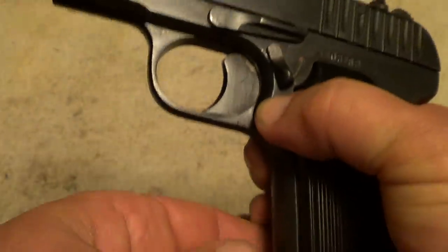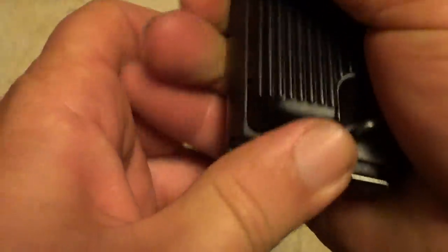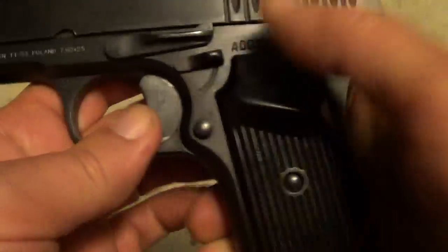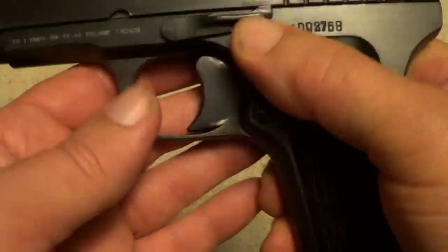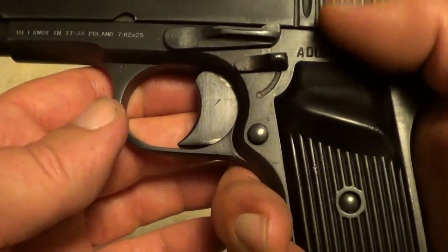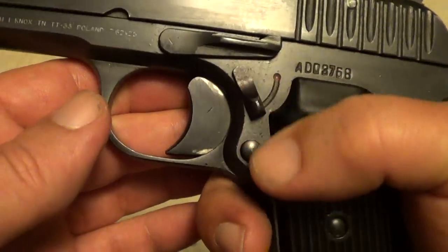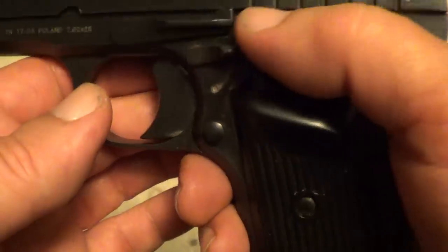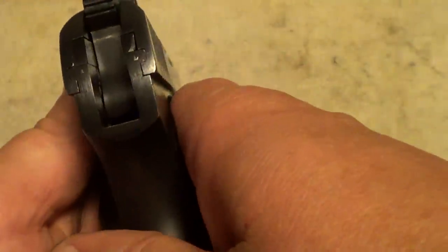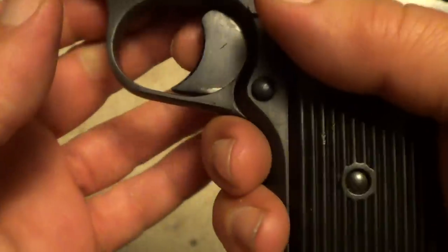The magazine release is here, and it has an eight-round magazine. The safety is here, which is kind of clumsy by my estimation — I guess maybe I'm just spoiled by the thumb safety of a 1911. Down is fire, up is safe. The sights are kind of crude on it, but I have seen worse ones.